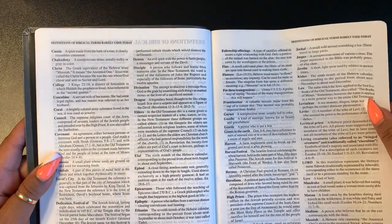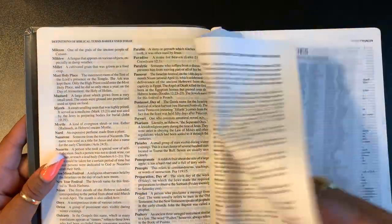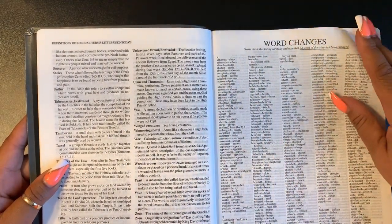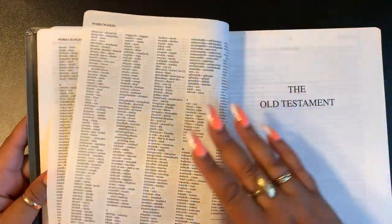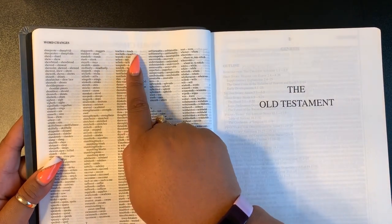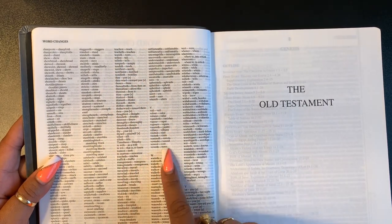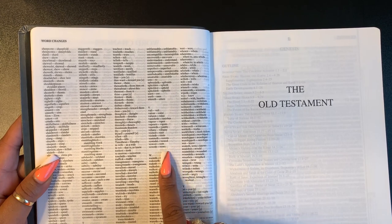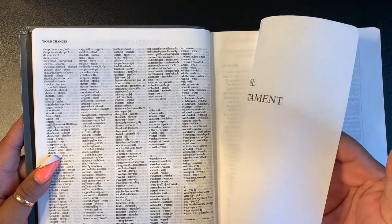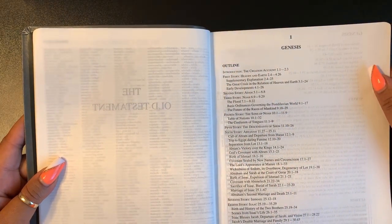There's a section of definitions of biblical terms rarely used today. Then you have a word changes list — all the words they updated. For example, 'teacheth' changed to 'teaches,' 'telleth' changed to 'tells,' 'sayeth' — they took all those archaic endings and changed them to regular modern English words.